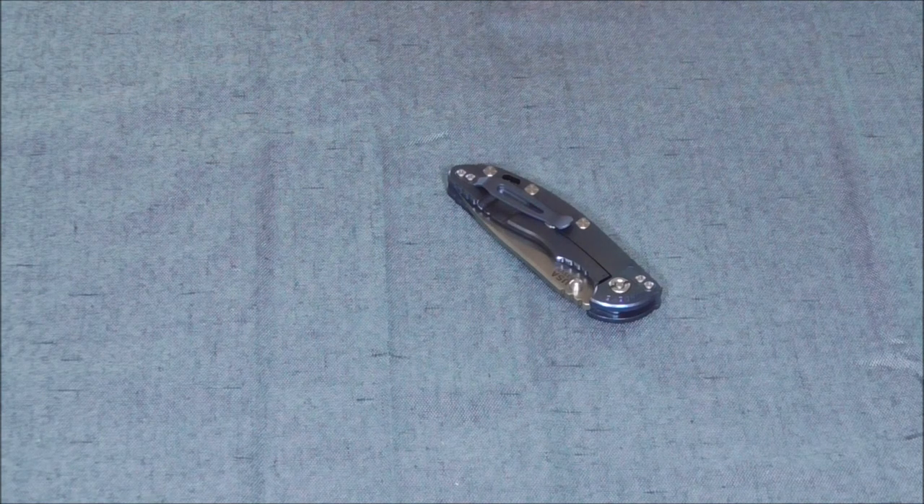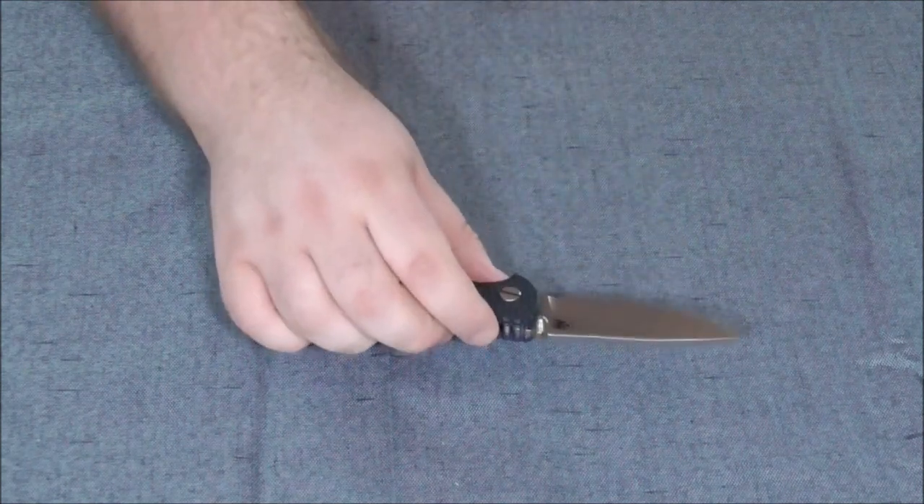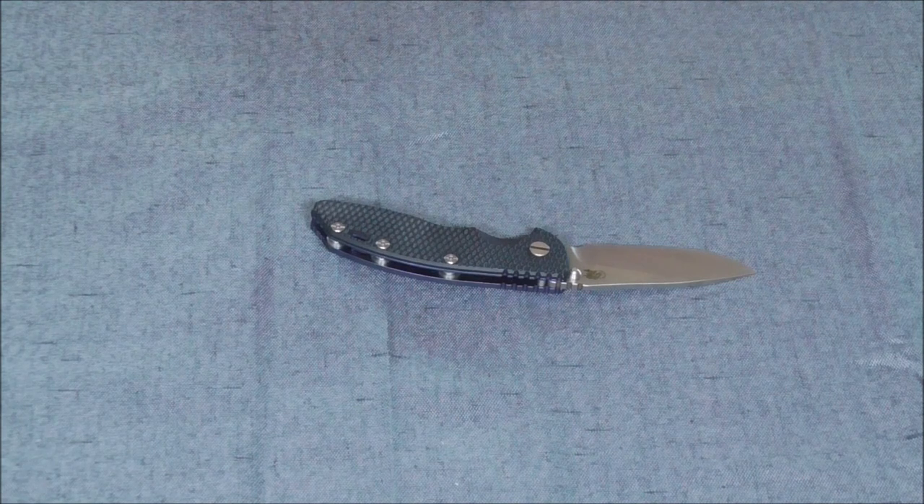Or you can get this. What is this? This is a Hinderer XM-18. That's what this is. This is, hands down, the most I have ever spent on a knife. And I don't regret it. At all. A single bit. Truly, I don't.